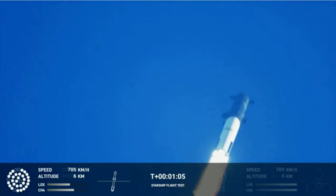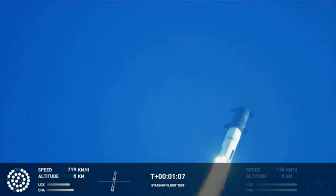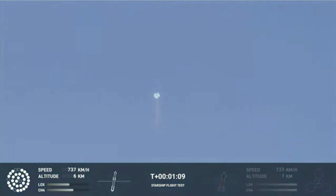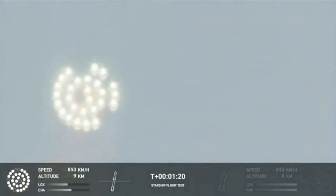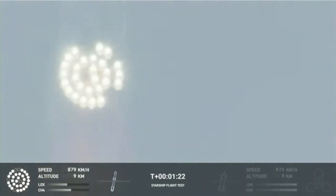We're throttled down and throttled back up. Going through the period of maximum aerodynamic pressure. As the velocity increases, the density of the atmosphere is decreasing — Max Q — lessening stress on the vehicle. The call out: Max Q now.